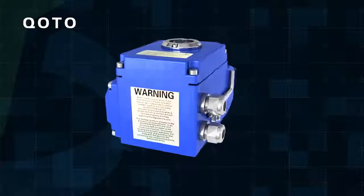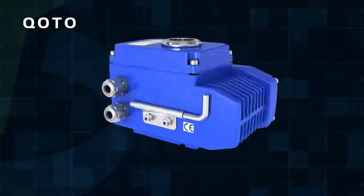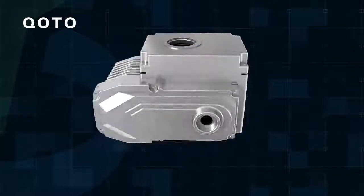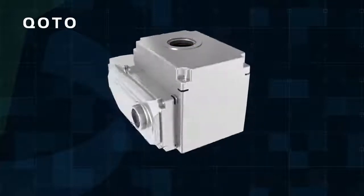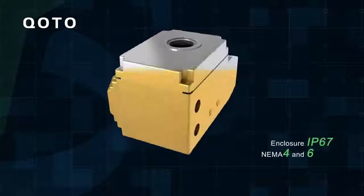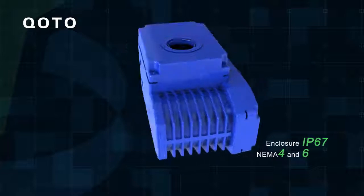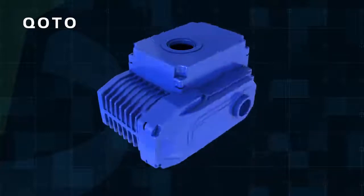The maximum output torque is 4000 Nm. The shell is made of aluminum alloy with anodic oxidation treatment and polyester powder coating. It is strong and corrosion resistant. Enclosure rating is IP67, NEMA 4 and 6; IP68 is optional.